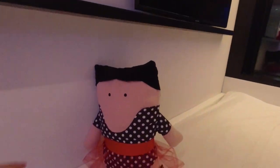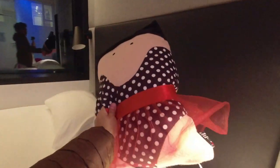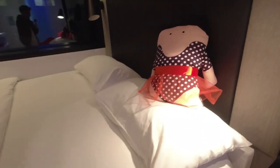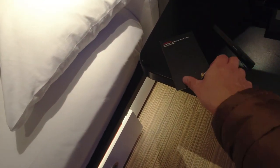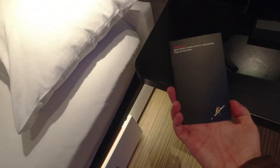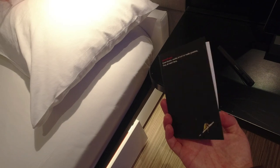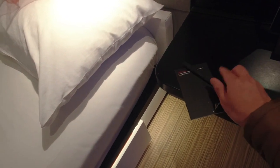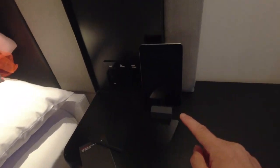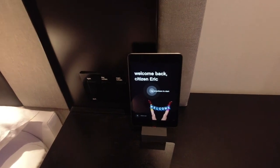There's some soft soundproof material on the wall. There's this little doll — looks like a person in a swimsuit and a tutu. There's a notepad here — it's like a little notebook that says 'great fiction works of art or rude poems, they all start here.' So a little notebook and a pen.